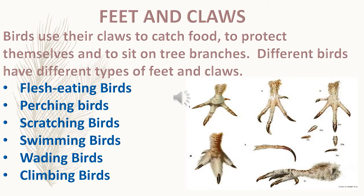Birds use their claws to catch food, to protect themselves, and to sit on tree branches. Different birds have different types of feet and claws.